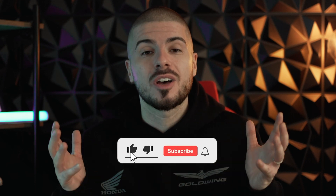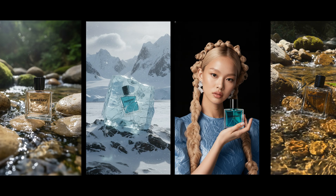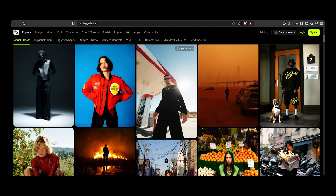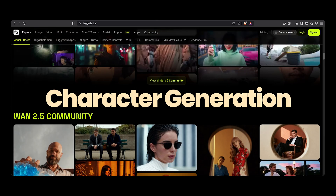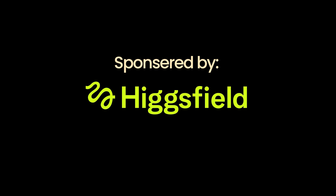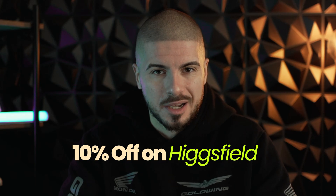Everything we created today — the product shots, the avatars, the animations — was entirely done in Higgsfield. It's one of the cleanest all-in-one platforms for real marketing AI content: product images, character generation, product placement, video generation — all in one place, no studio. AI isn't about making dancing monkey videos; it should make content that actually sells, and Higgsfield is built exactly for that. This video was sponsored by Higgsfield — if you want to sign up, you can get an extra 10% off with the code in my description. If you enjoyed this video or have questions, please ask in the comments. Be sure to check out this video about social media growth. My name is Alex — let's grow.